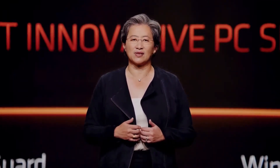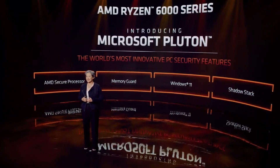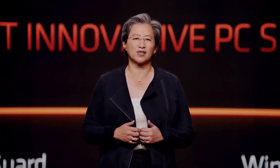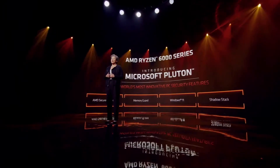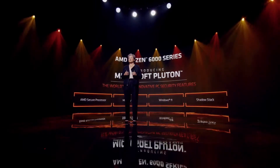We've also worked closely with our customers and partners to enable unique security features. To better address the evolving security threats facing the industry, I'm very proud to announce that Ryzen 6000 Series will be the first PC processors that integrate the Microsoft Pluton Security Processor. Our co-development work with Microsoft eliminates entire attack vectors on notebooks, better protecting critical data like system credentials, user identities, encryption keys, and personal information. The Microsoft Pluton Processor combined with our other security features delivers the most innovative security in a PC processor.